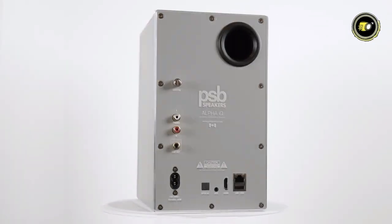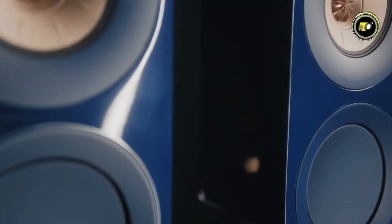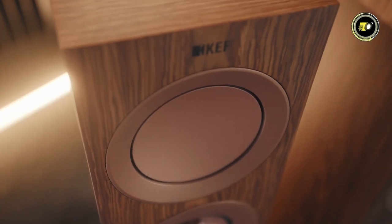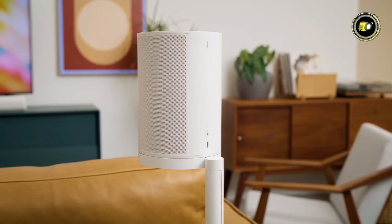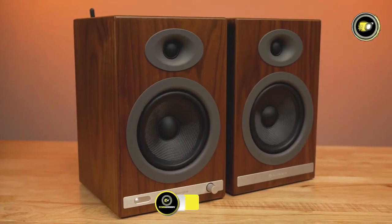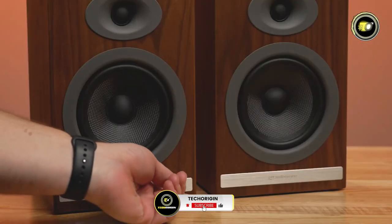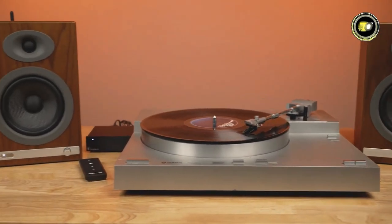Welcome to our latest video on the Top 5 Best Bookshelf Speakers of 2024. From immersive soundscapes to sleek designs, these speakers redefine audio excellence. Discover the perfect blend of style and performance as we delve into each speaker's unique features and capabilities. Whether you're a music enthusiast or a movie buff, these speakers promise to elevate your listening experience to new heights. Join us as we explore the ultimate in audio innovation.